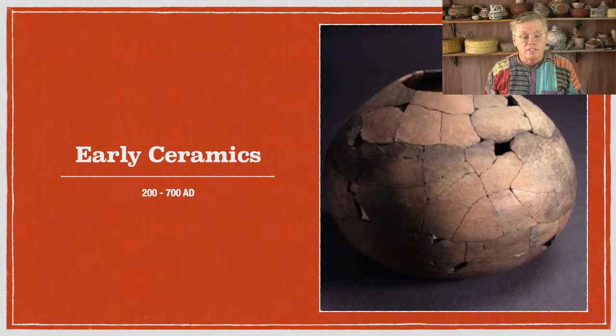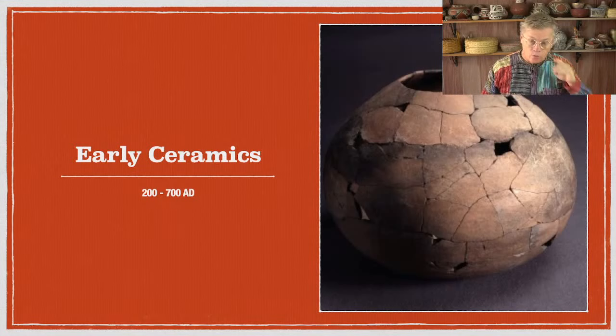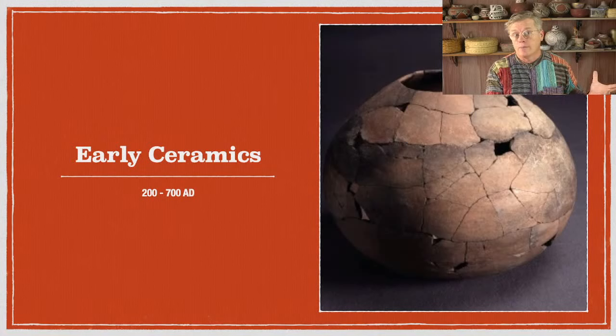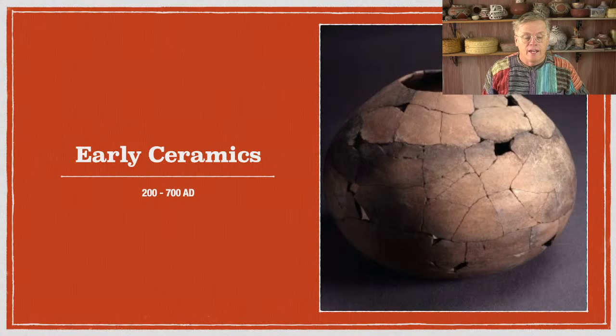Let's get into the content. This is partly based on a presentation I did a few months ago for Cochise College, but that was specifically about Southeast Arizona. This is a broader subject — the entire Southwest — but more focused on Southeast Arizona, just because that's the history I know best. Early ceramics: I have this listed as 200 to 700 AD. There are ceramics from around year one AD, but mostly they're not pots — they're little figurines. Around 200 AD is about the earliest actual pots we find here in the Southwest.